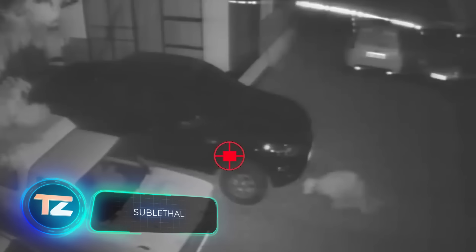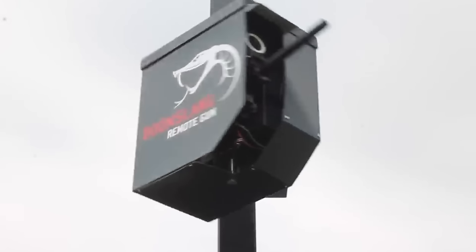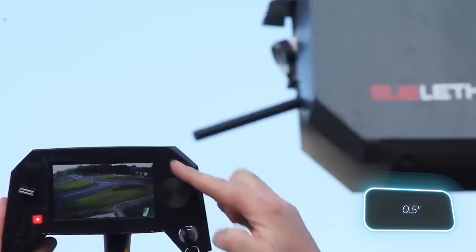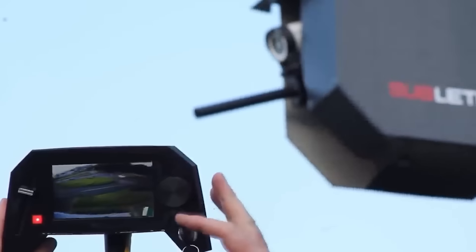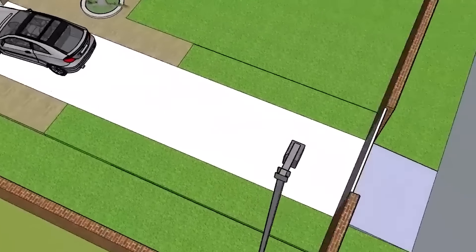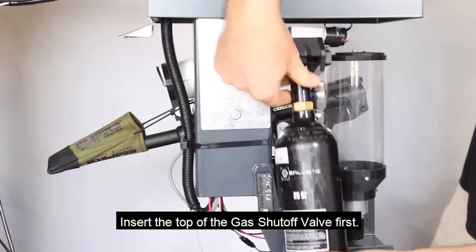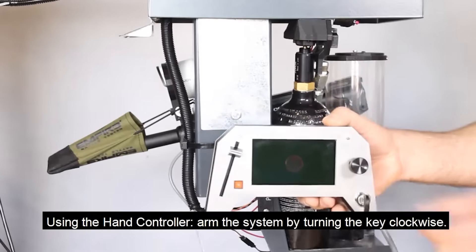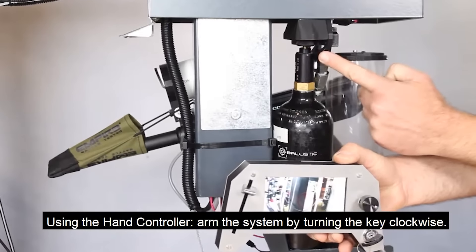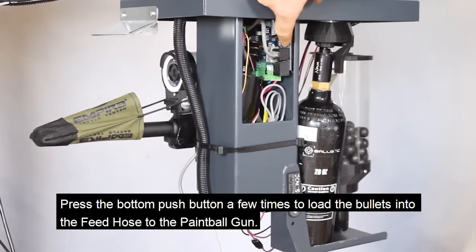When an intruder has already entered your property, this remote gun can be a helpful solution. It shoots non-lethal 17-millimeter rubber bullets, similar to those employed by South African police to disperse riots. While non-lethal, these bullets can inflict pain and scare away the intruder. It takes just 20 seconds from the dispatcher receiving a signal to firing, and in especially challenging situations, pepper bullets can be used instead of rubber ones.